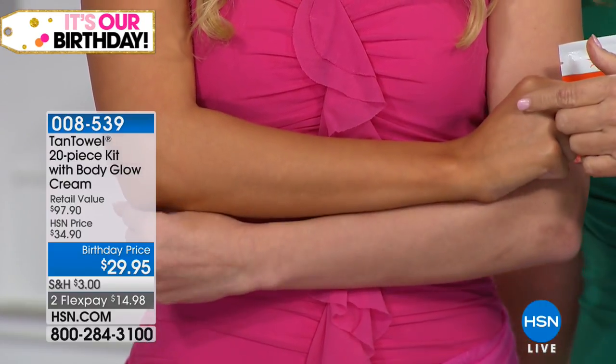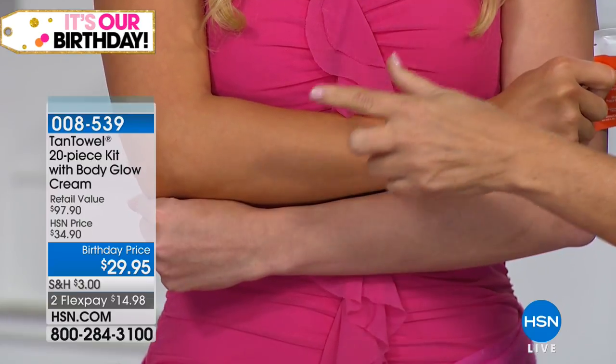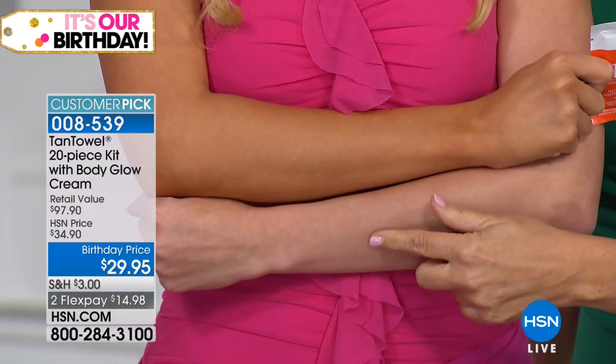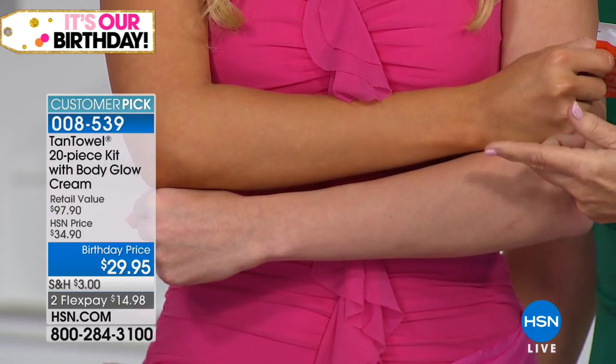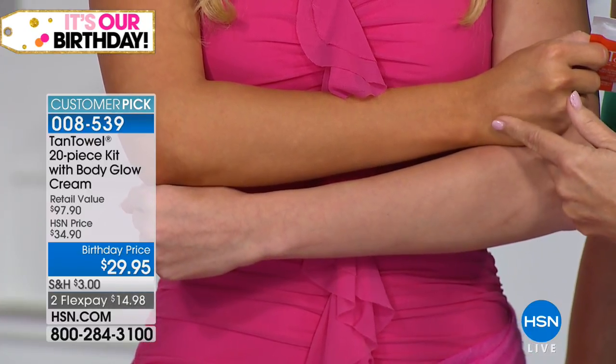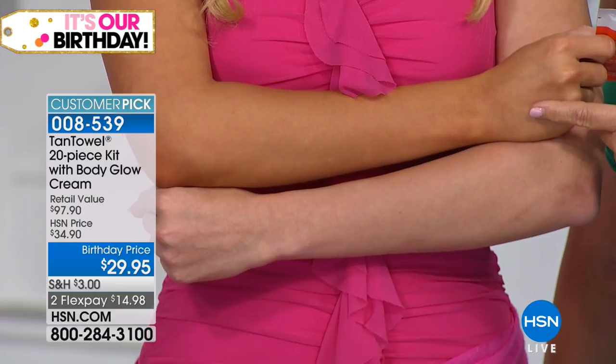She stopped sun exposure 18 years ago and the results speak for themselves. If you want a glow without sun damage, this is the alternative. Model Sophie uses the Plus shade — she goes from pale young skin to a beautiful, natural-looking tan. It's not orange — that's why Tan Towel is HSN's number one tanning product and sunless tanner. The results are completely natural-looking.